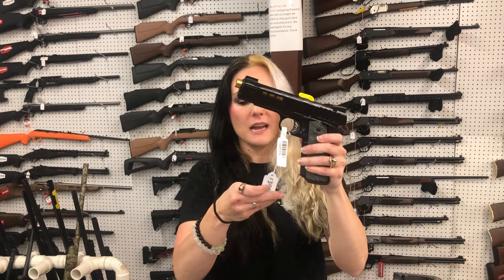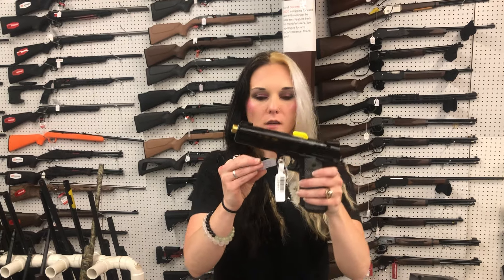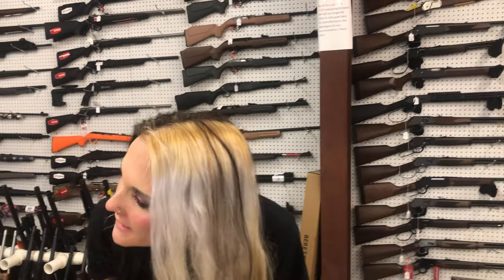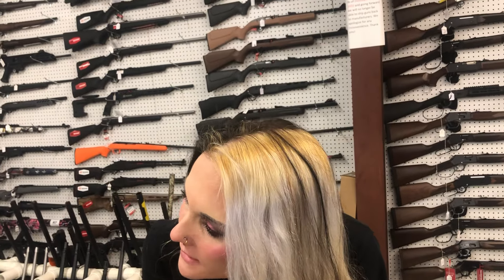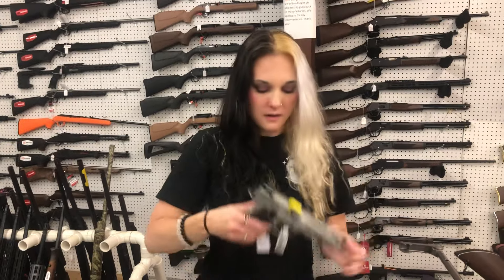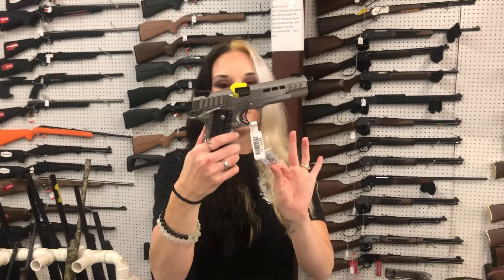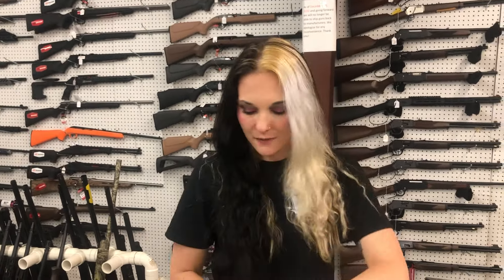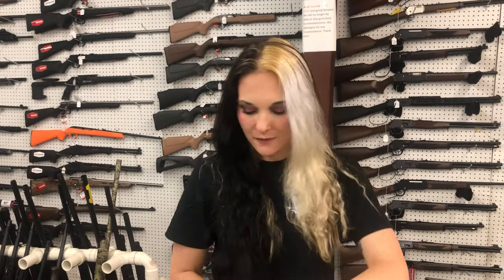Kimber in 45 — $1,000 range, standard configuration. Kimber Rapide Frost in 9mm — $1,385. And we also got the Dusk — the Dusk and the Heat are definitely my favorites. The Dusk is going to be a 10mm — $1,385.